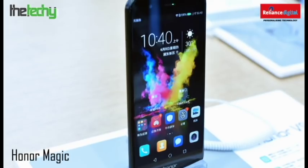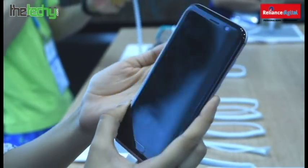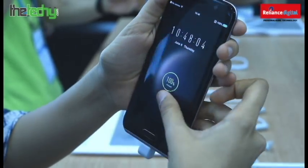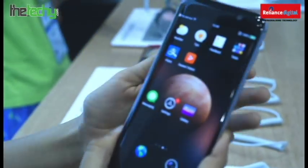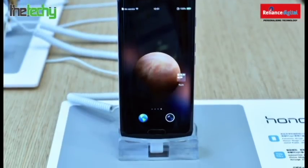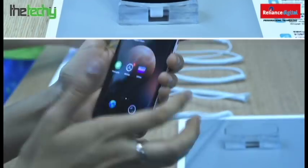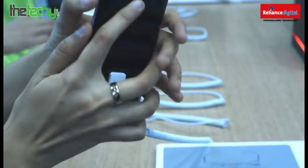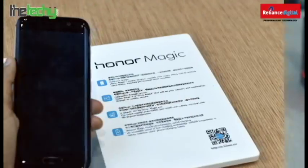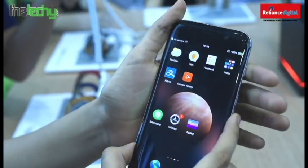Up next is the Honor Magic, and it truly is magic. It looks like a miniature version of the Samsung Galaxy Edge. It is sleek, it has a 3D glass, and it's beautiful. It costs around 500 US dollars, has 64 GB of storage, and 4 GB of RAM. But everything really just comes down to how beautiful it looks — it's stunning in black.